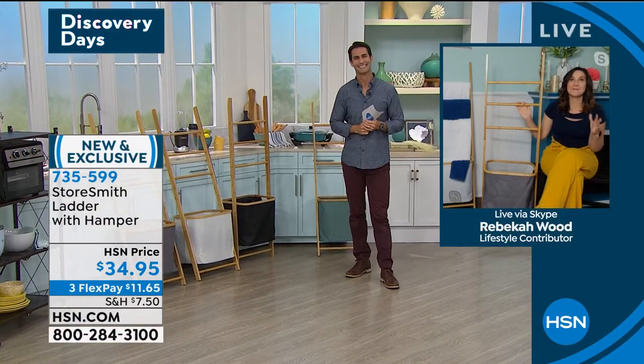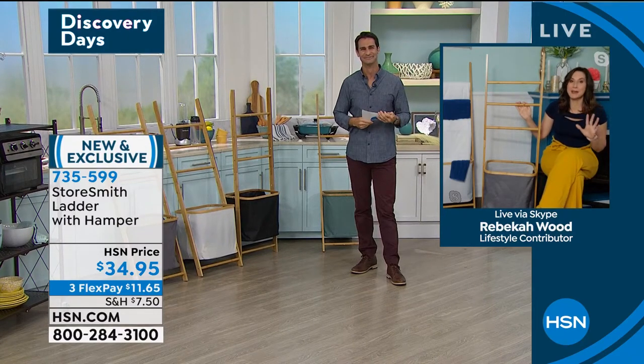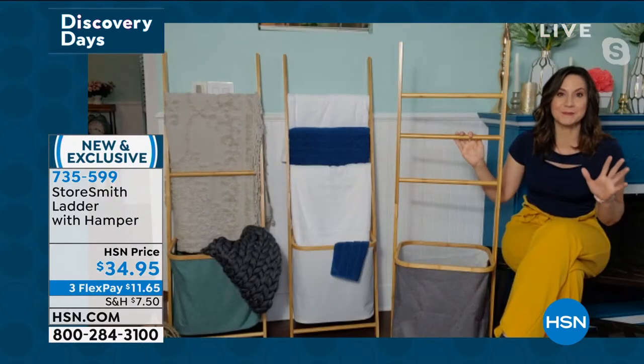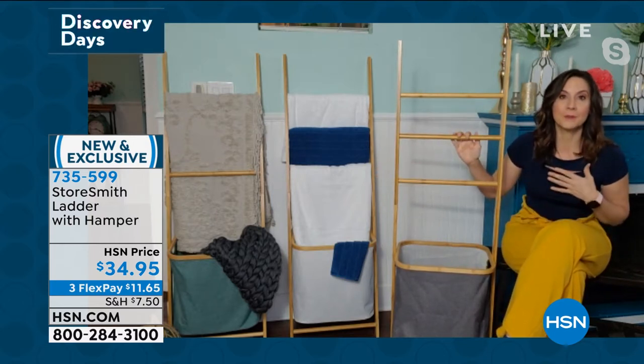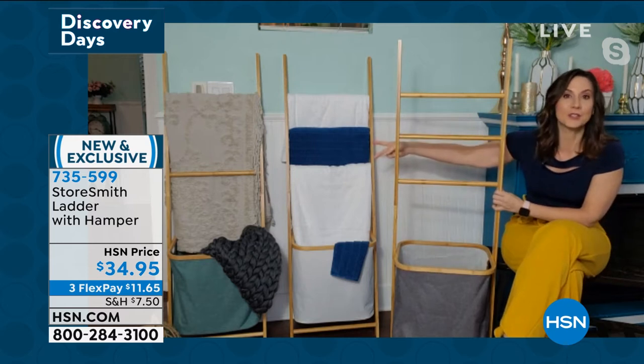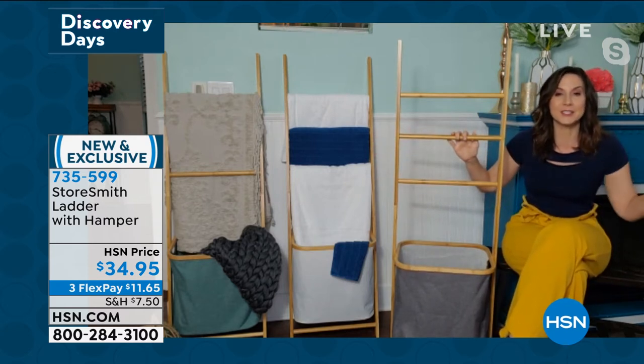The colors available are teal, black, cream, and gray. Today it's $34.95, three flexible payments of $11.65. This is not only a great design but super on trend right now. Rebecca says she sees these everywhere but usually at twice or three times this amount. This is debuting today — her absolute favorite Storesmith product ever. She got one for herself and her two teenage daughters both begged for one too. It kind of transcends generations — everybody loves it.